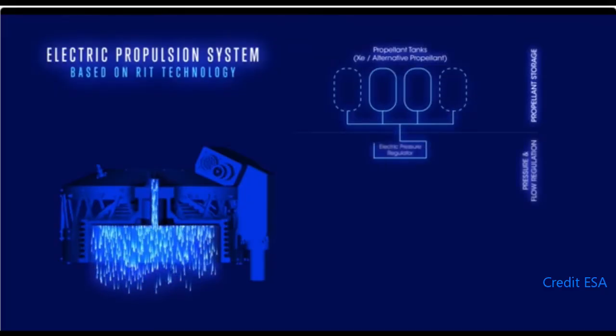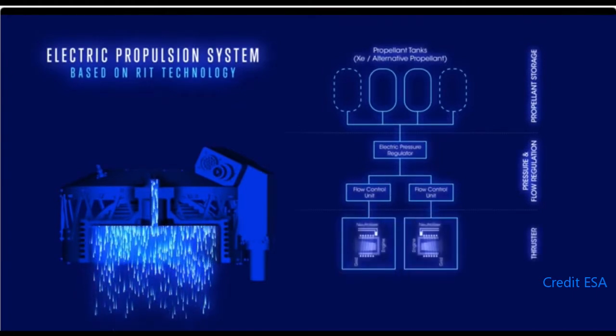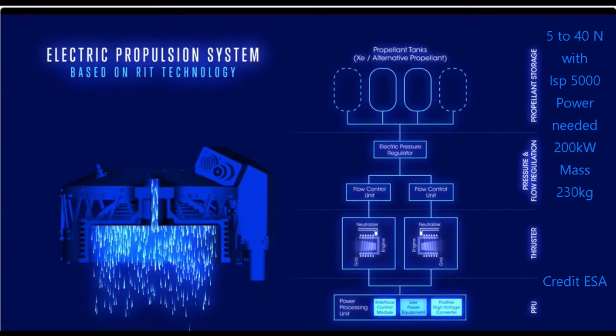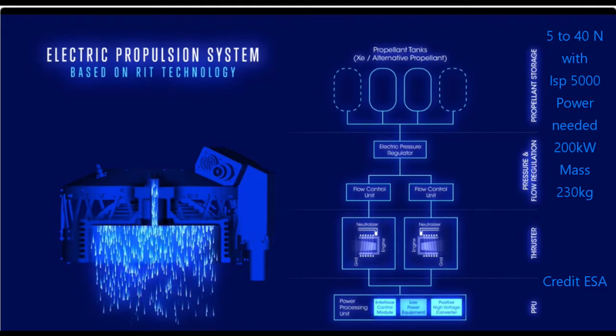Remember that ion engines cannot process enough propellant fast enough to produce high thrust. In fact, 5 to 40 newtons is the best they can do, with a specific impulse around 5,000 and a power drain of at least 200 kilowatts to produce this anemic thrust.